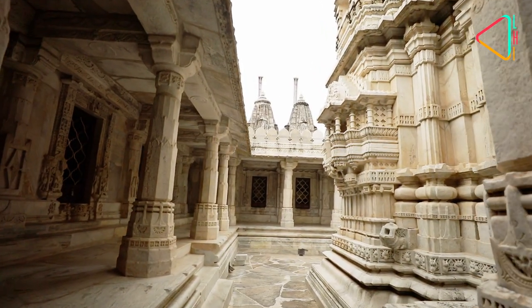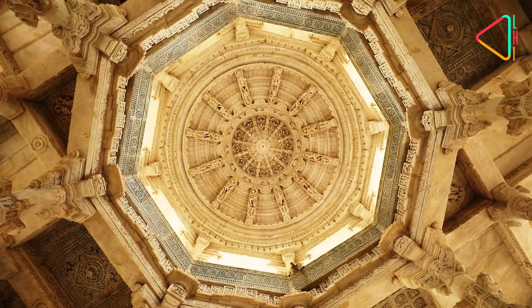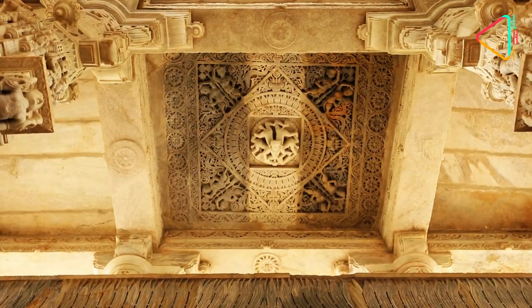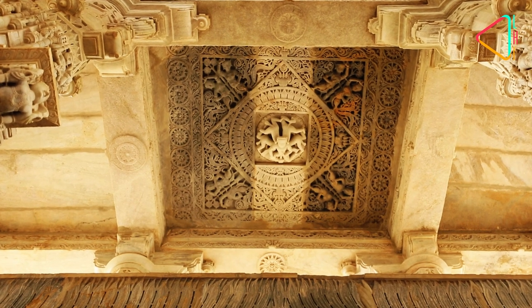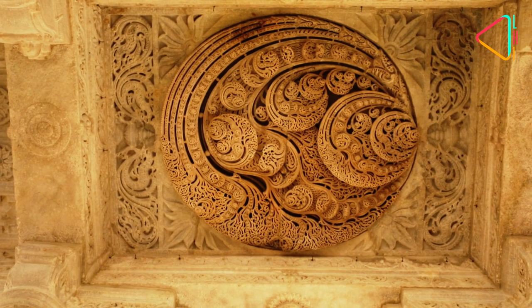The temple has four doorways leading to the main hall. Each entrance roof is graced with a different image, like the Akichaka — the man with five bodies representing the five elements — or the main entrance with the famous Kalpavriksha.